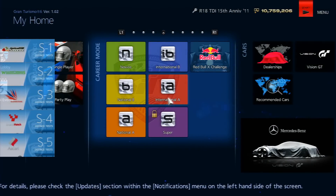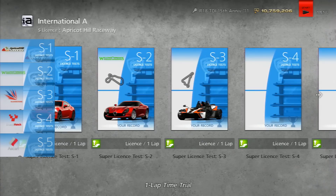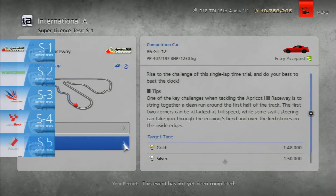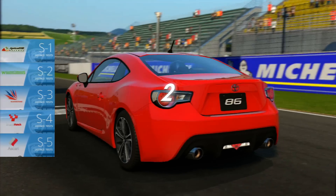Hey, what's going on guys, Oink here, and today we are going into the final license test event, that is the S license. S for Sport Hard — just joking, it's S for Super — but actually every single car here is on the Sport Hard tyres, and all five of these tests are full lap tests, so you've got to do a single lap in the required time.